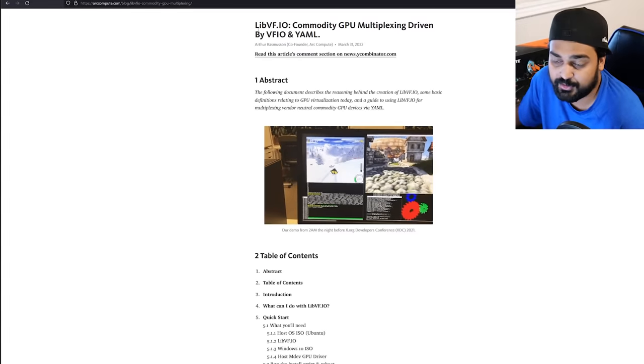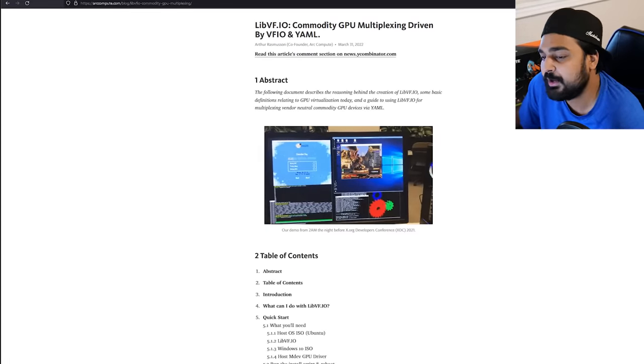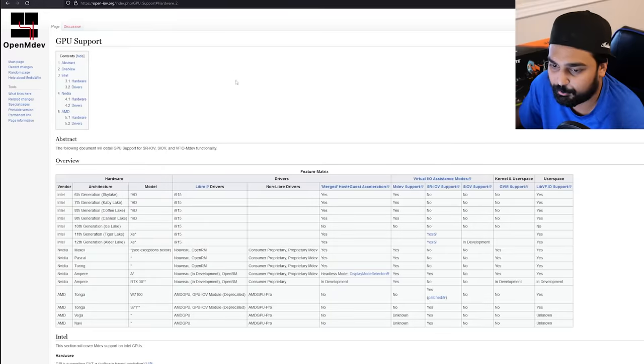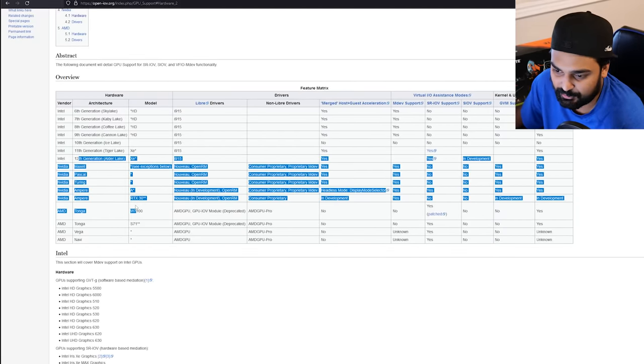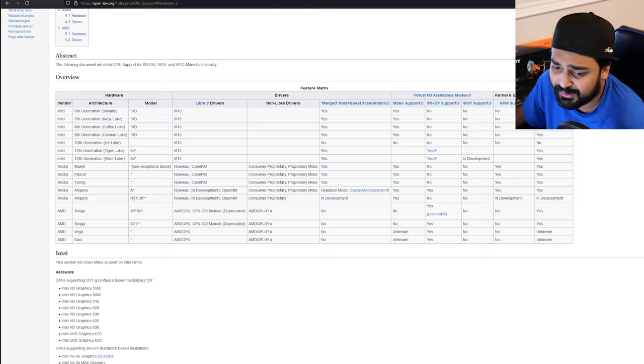There's another way you can do this called libvf.io. I was going to use this for my Linux system, but unfortunately looking into their support matrix, it doesn't actually support the NVIDIA graphics technology I want to use. The NVIDIA 40 series does not seem to be supported. In fact, the 30 series RTX — the Ampere series — does not seem to be properly supported in some cases either.